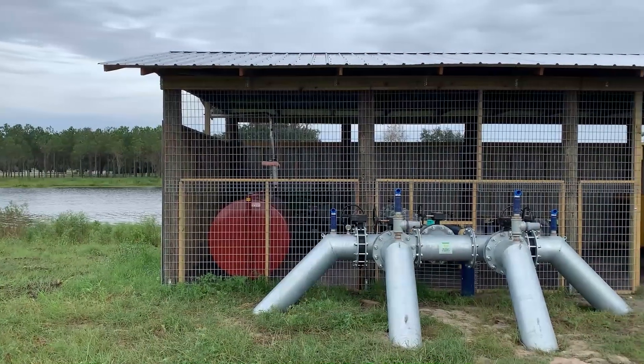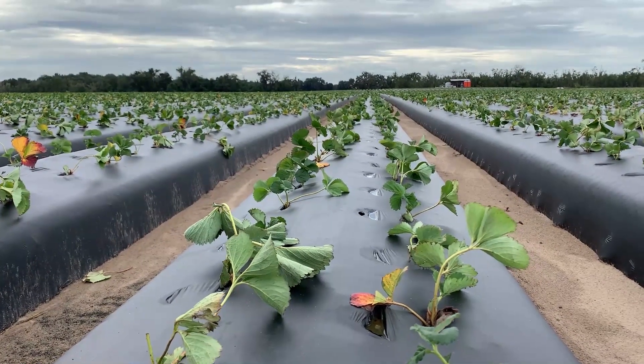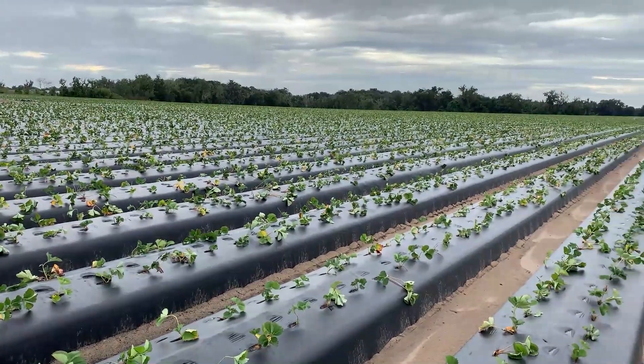Through seepage irrigation, rain is collected and recycled to nourish crops instead of pumping water from the underground aquifer. This plays a huge role in sinkhole prevention at Carleton Ranch.